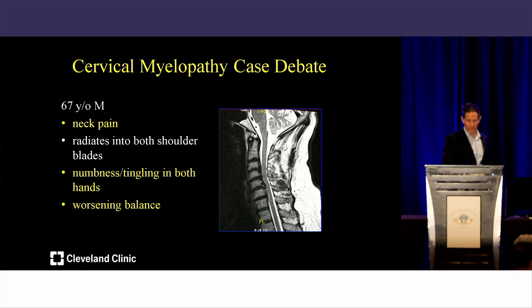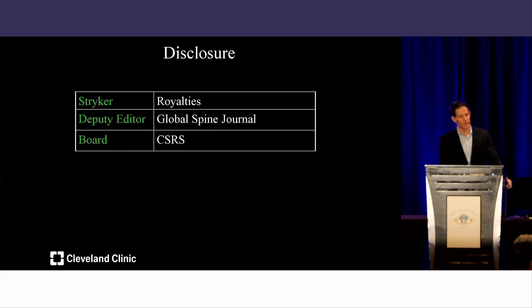I do have some conflicts of interest not pertaining to this talk. I get royalties from Stryker. I'm a deputy editor for GSJ and on the board of CSRS.